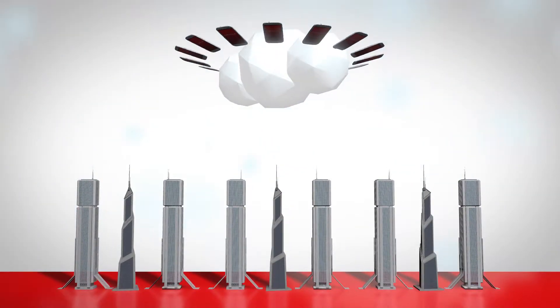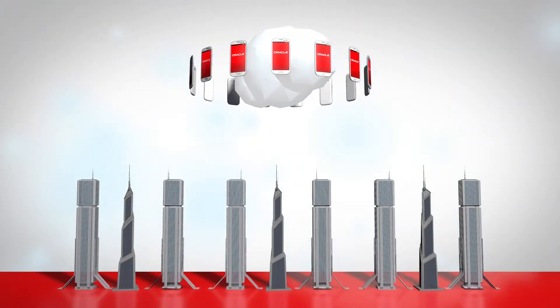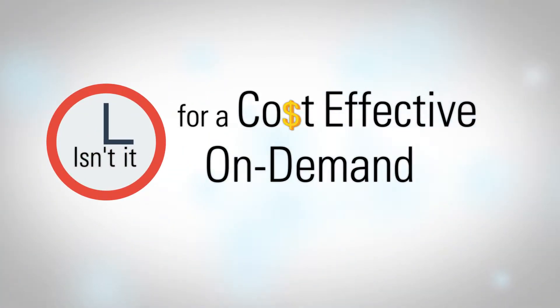Cloud-based applications are gaining rapid adoption by the enterprise alongside mobile technologies. As a result, application integration complexity is skyrocketing. Isn't it time for a cost-effective on-demand integration solution?